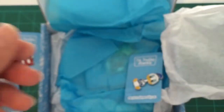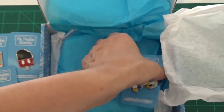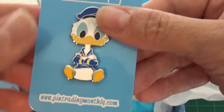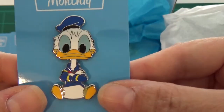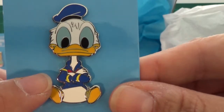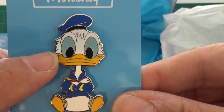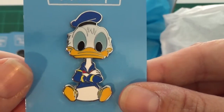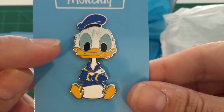I'm not sure what series this one is from — I haven't seen any of these pins yet. We have Donald Duck, he's got his little arms crossed and he's smiling. I don't really have a Donald Duck collection, so this may end up being a trader.